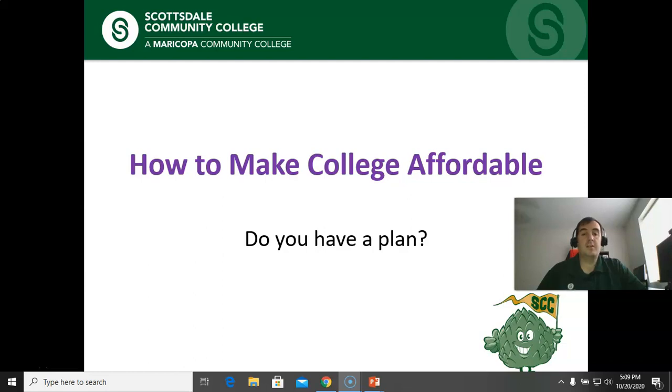Hello and welcome to How to Make College Affordable. My name is Brian Olnick and today we are going to go over some of the different methods we offer of how to make college more affordable. Our question is, do you have a plan? You might not yet, but hopefully by the time this presentation is over you'll be well on your way.